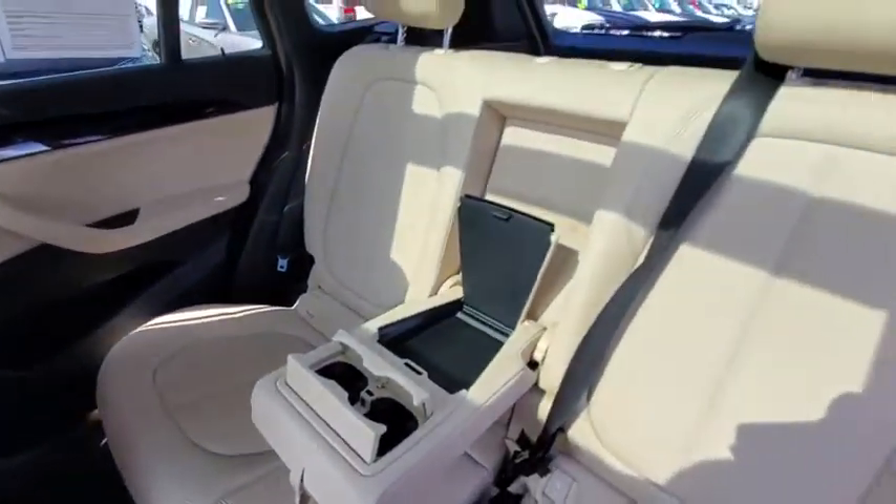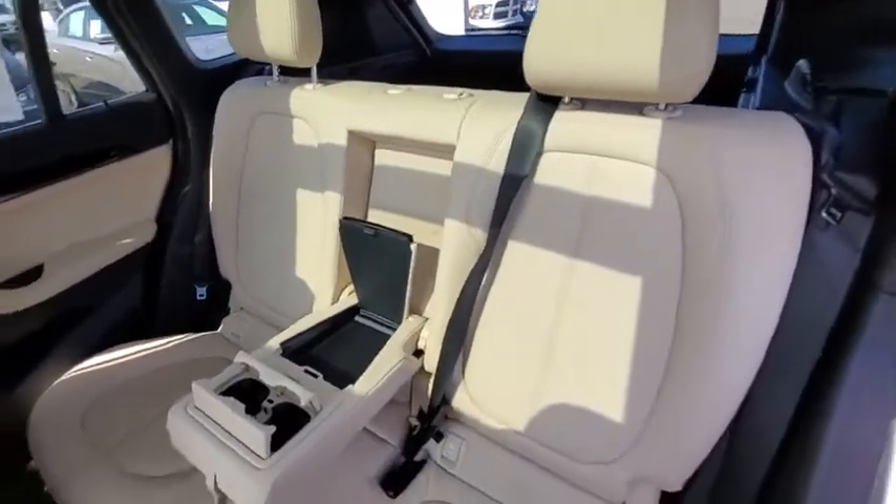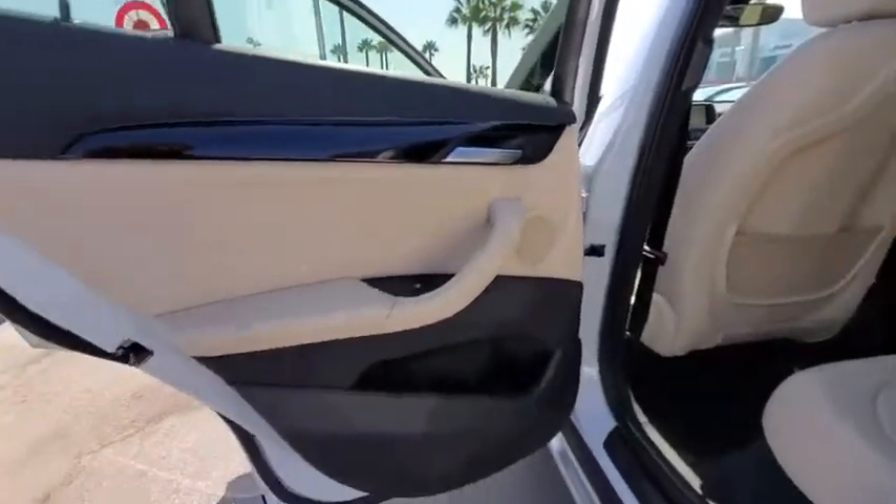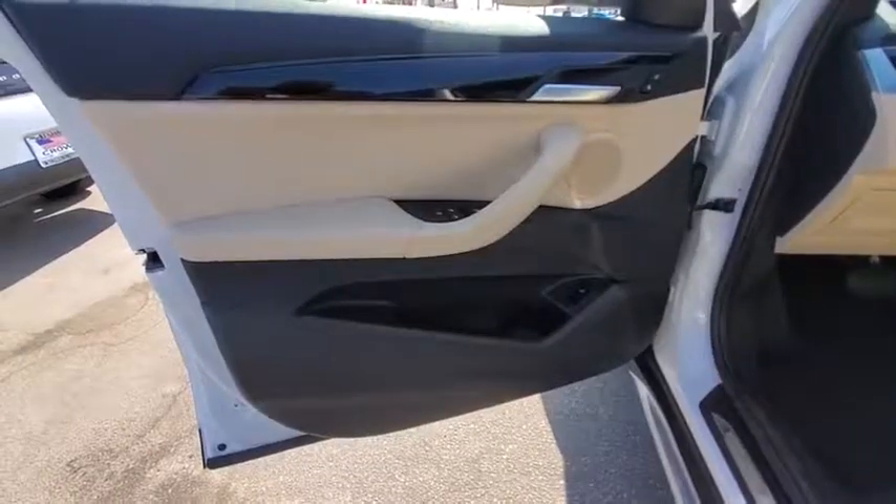all-wheel drive, steering wheel audio controls, power liftgate, power passenger seat, anti-lock braking system, stability control, keyless entry, Bluetooth, leather-wrapped steering wheel,